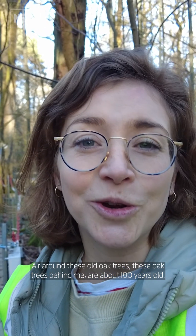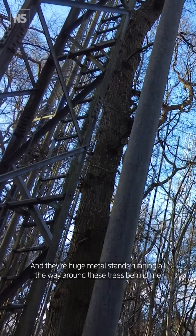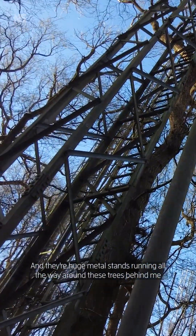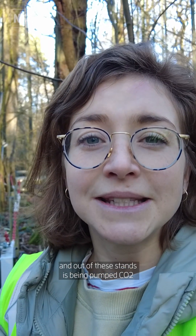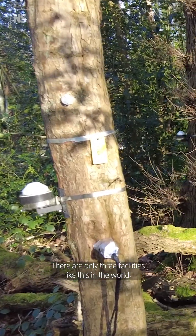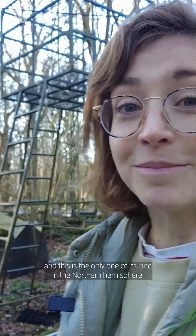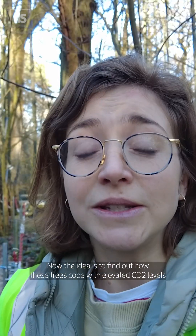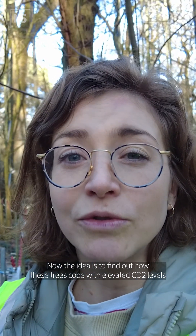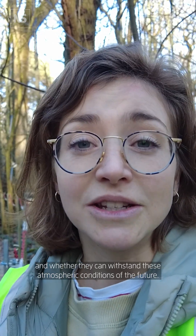The air around these old oak trees — these oak trees behind me are about 180 years old — and there are huge metal stands running all the way around these trees, out of which CO2 is being pumped. There are only three facilities like this in the world, and this is the only one of its kind in the northern hemisphere. The idea is to find out how these trees cope with elevated CO2 levels and whether they can withstand these atmospheric conditions of the future.